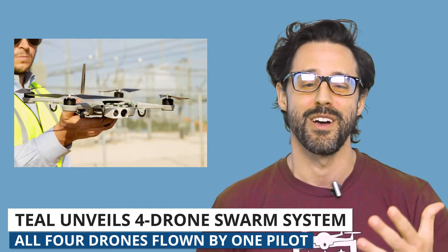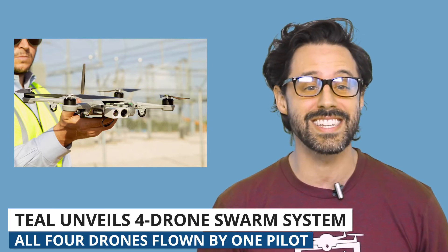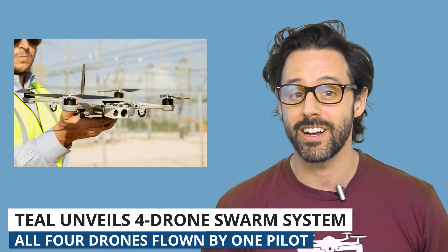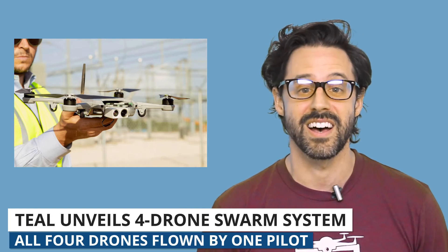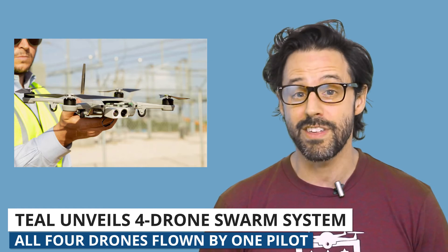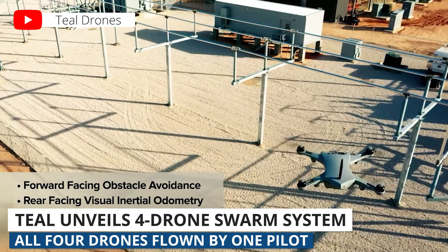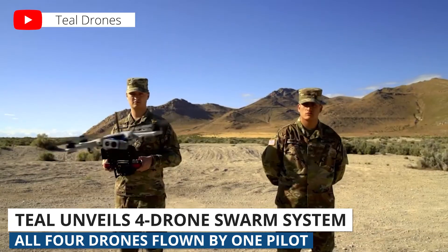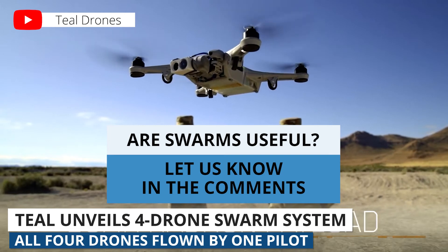So who's buying this stuff? Well, Teal's 4Ship system offers continuous 360-degree surveillance of a target, so there are certainly some military, defense, and surveillance applications that come to mind. But Teal thinks there's a bigger market for their swarming drones in public safety and infrastructure inspections. What do you think? What kind of use cases are there for four-drone swarms? Let us know in the comments below.